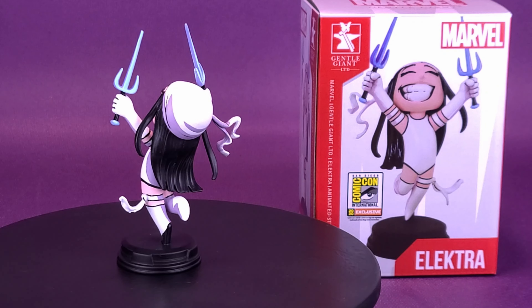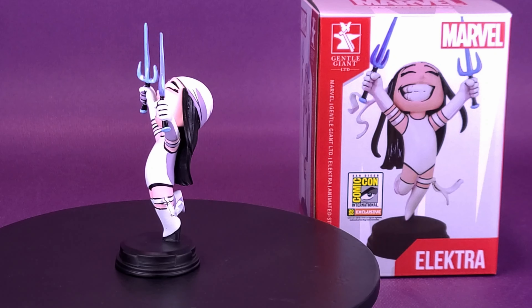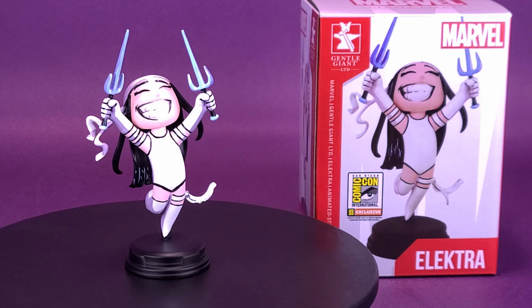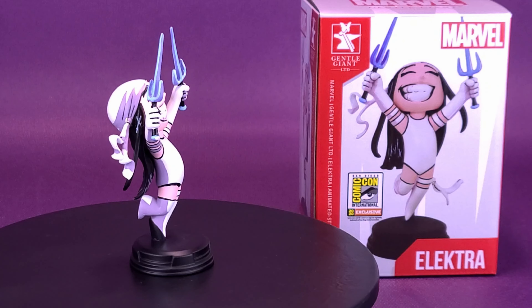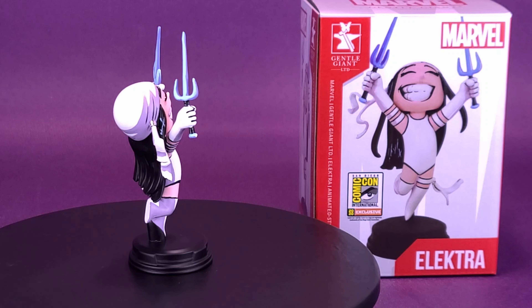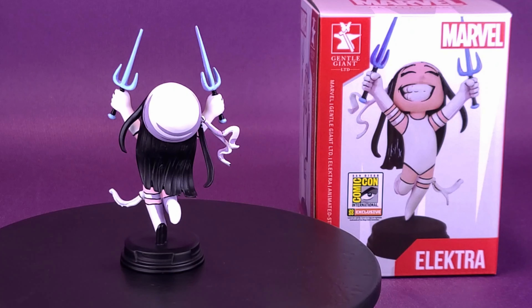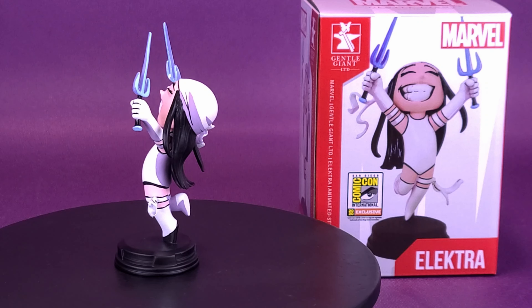A big thank you to the folks over at Diamond Select that took the time and provided the sample for this review. If you're interested in picking this one up for yourself, she's of a very, very limited run at 250 worldwide. She is still available — you could probably check around places like eBay and other online sites; that might still be your best effort to pick this one up and add it to your collection.